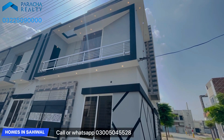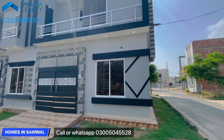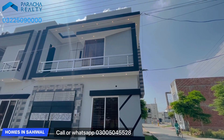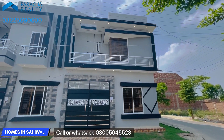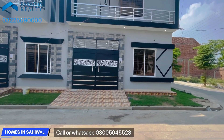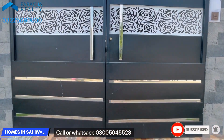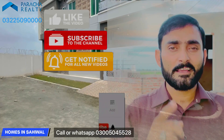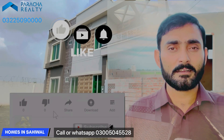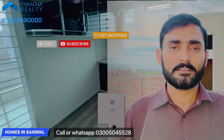Welcome to Homes in Sahiwal, affiliated with Pratcha Realty. Today we are going to take a look at a 3.5 Marla corner house. This is a two-gate house located in G1 City. If you want to visit the house, you can see the contact numbers at the bottom. Please subscribe and turn on the bell notification, and if you like the video, let us know.